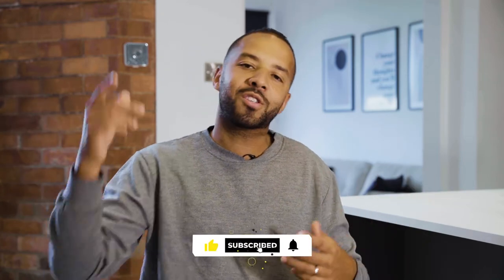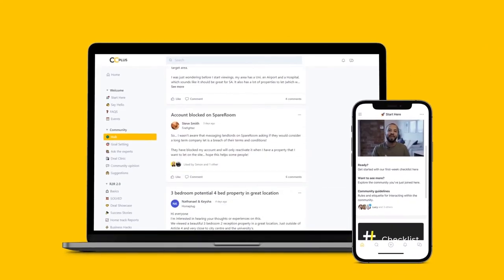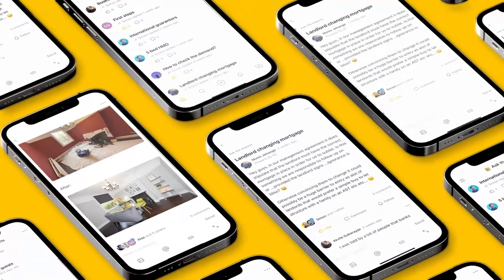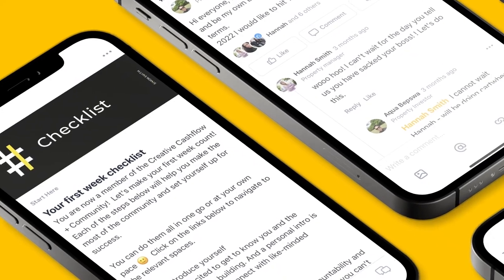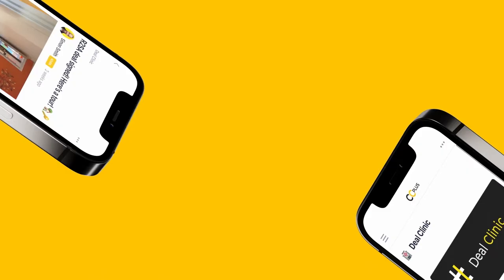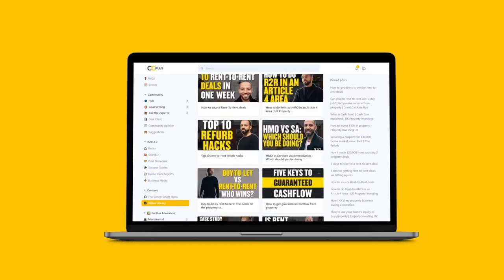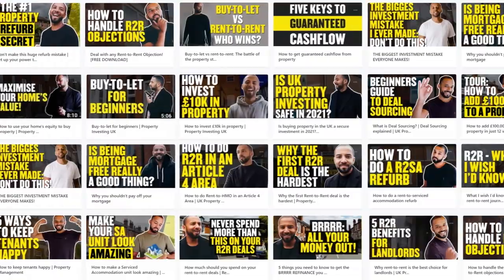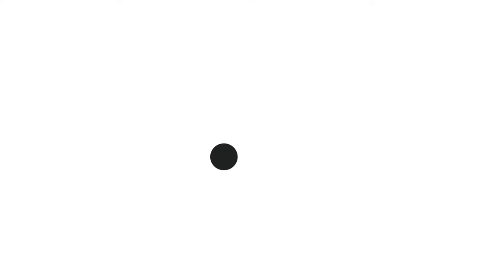Introducing Creative Cash Flow Plus — the first rent-to-rent app and leading platform dedicated to supporting you on your property journey. Ask the experts anything, be held accountable, mastermind with other rent-to-rent specialists, access deal clinic to get your deals analyzed by a pro, and unlock hours of videos and podcasts guaranteed to help you take your rent-to-rent business to the next level. Join us at Creative Cash Flow Plus.